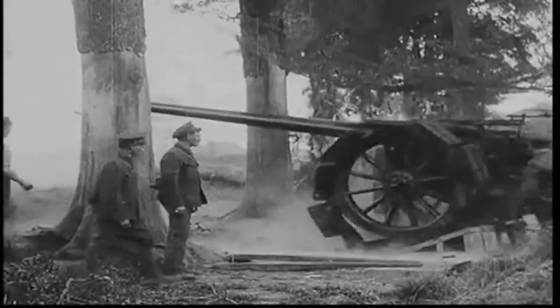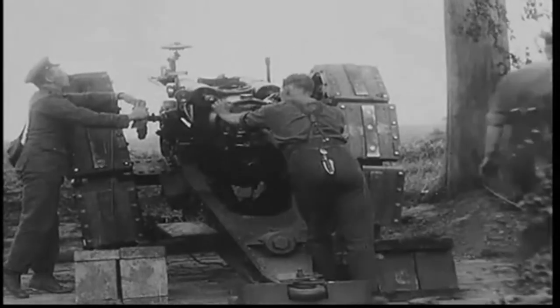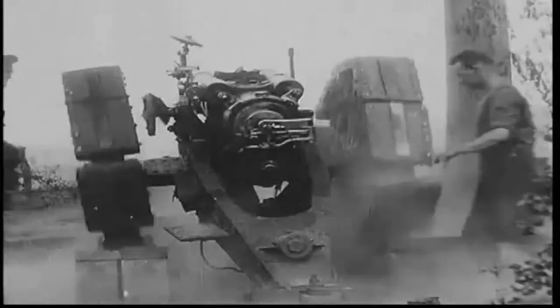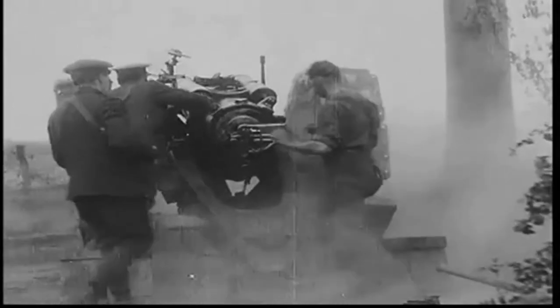At this stage of the war, counter-battery fire was attempting to destroy enemy guns, which were difficult to locate and hit, and were well protected in gun emplacements. In the future, they would need to target the crew instead.